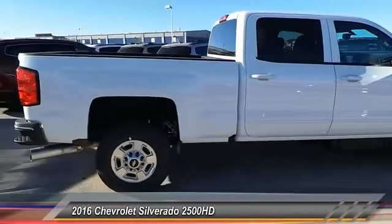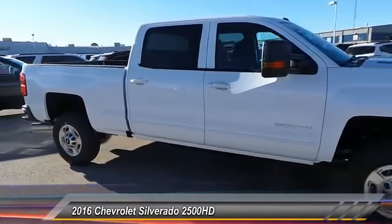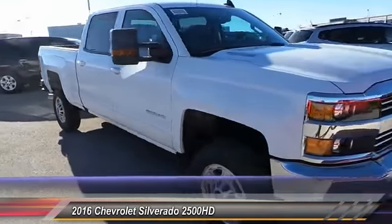Engine block heater. If you like it online, you'll love it in your driveway. Take it for a spin today.